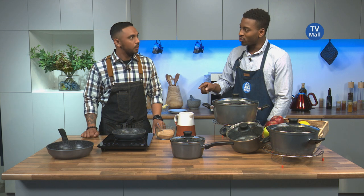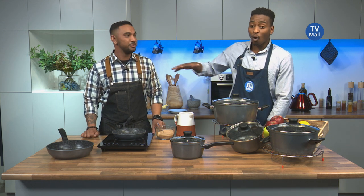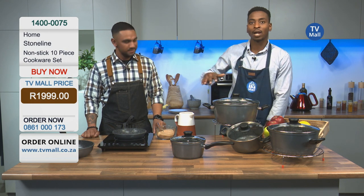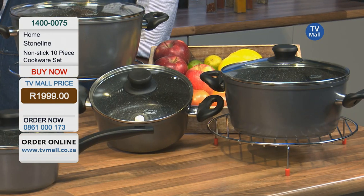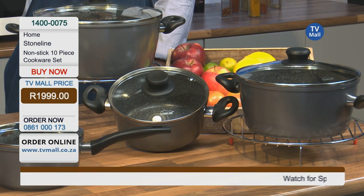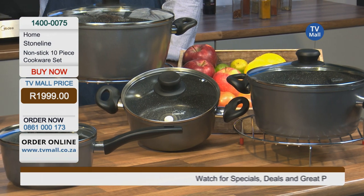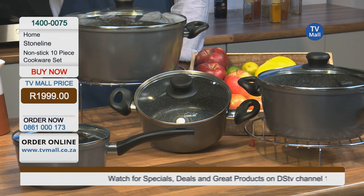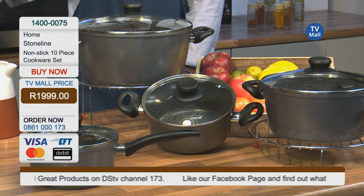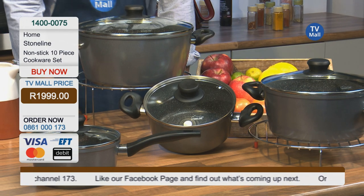Exactly — 1,999 Rand. For all of this — that's a 10-piece stone-lined non-stick cookware set. It's unbelievable. It is said that it is 10 times stronger and more durable than conventional non-stick pans. How incredible is that? And I'm sure you can honestly believe that. That's amazing.